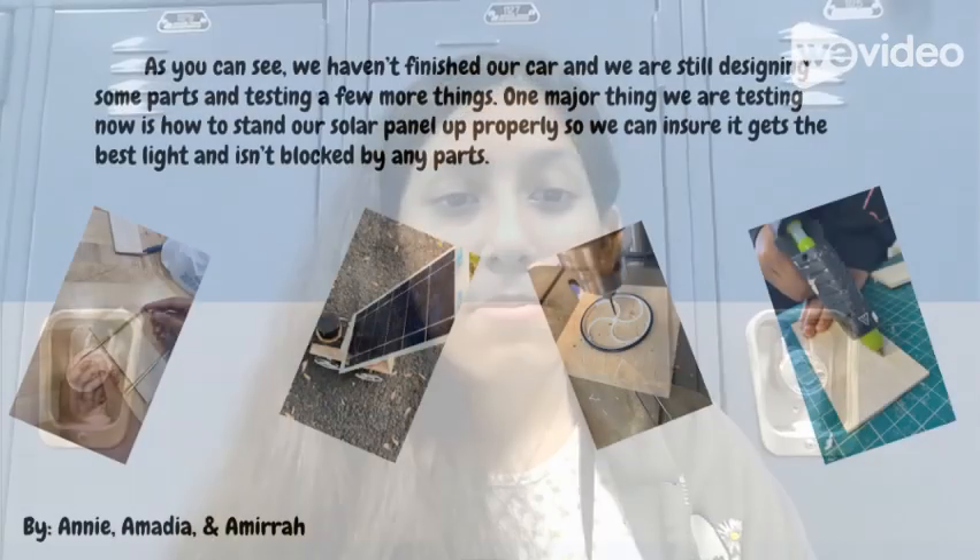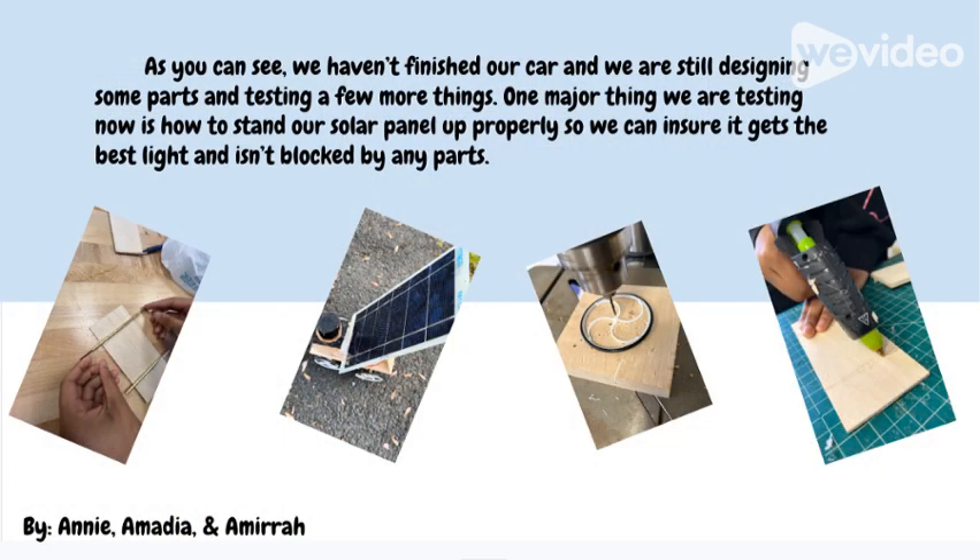We decided to use these materials because me and Amalia were at last year's race and saw many different design choices. As you can see, we haven't finished our car and we're still designing some parts and testing a few more things. One major thing we are testing now is how to stand up our solar panel properly so we can ensure it gets the best light and isn't blocked by any parts.